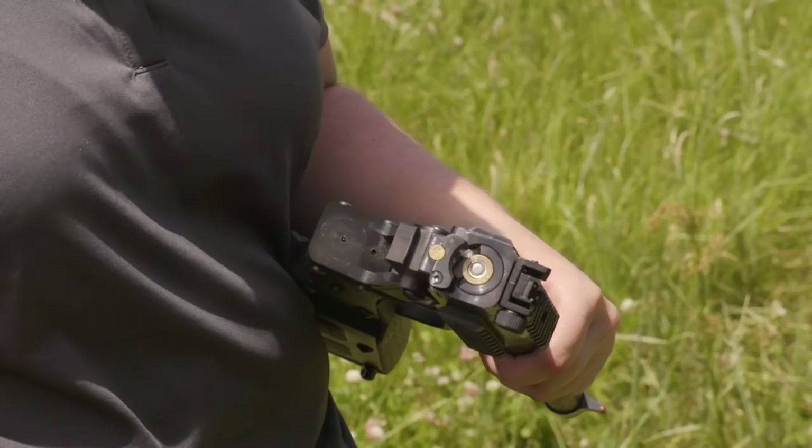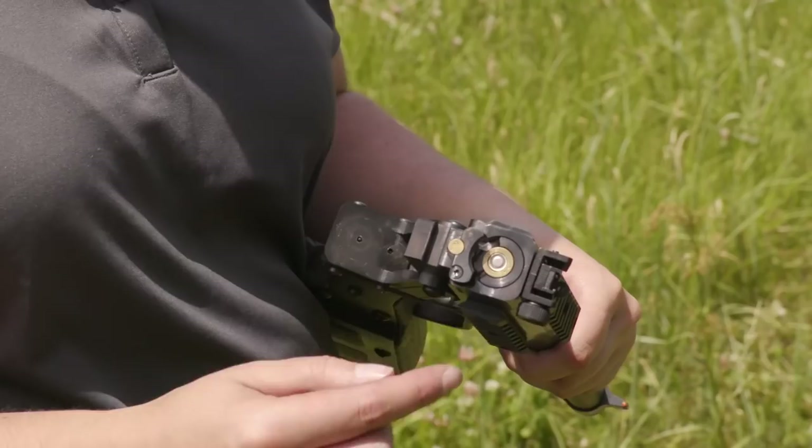I've shot a 12, a 20, and now I have a .410 — which is the same adapter that'll also take a .45 Long Colt. It's just such a versatile survival gun.